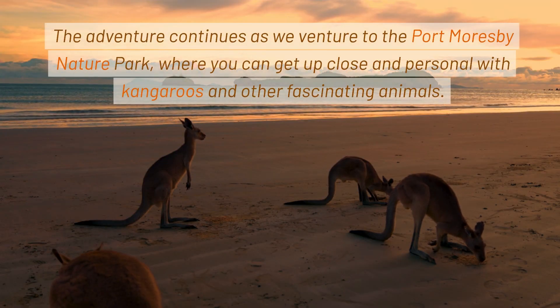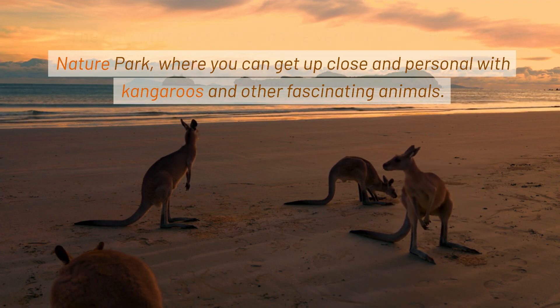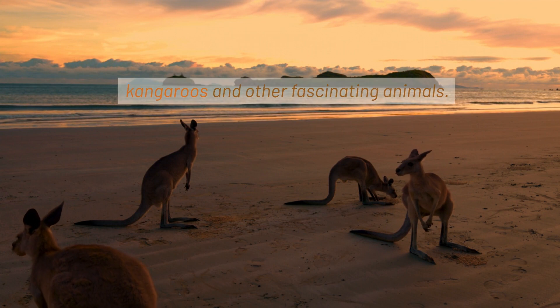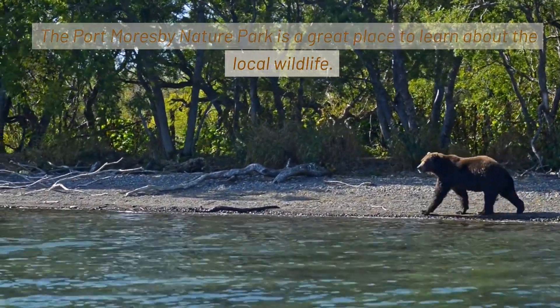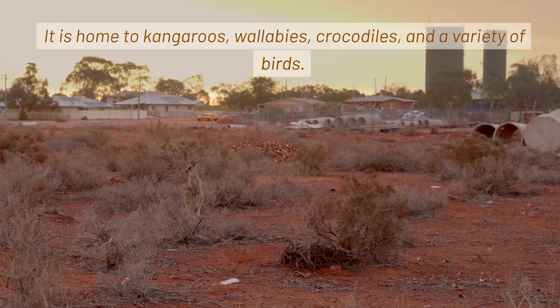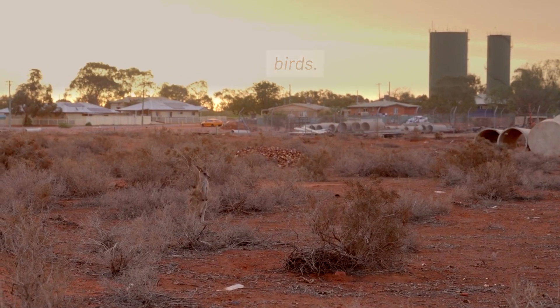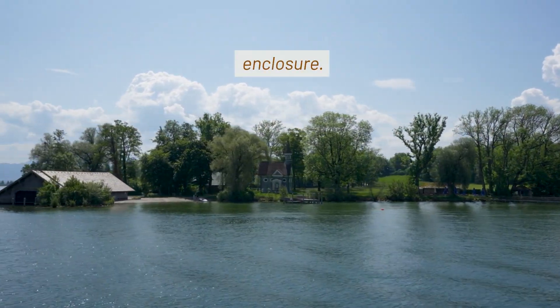The adventure continues as we venture to the Port Moresby Nature Park, where you can get up close and personal with kangaroos and other fascinating animals. The Port Moresby Nature Park is a great place to learn about the local wildlife. It is home to kangaroos, wallabies, crocodiles, and a variety of birds. You can also go for a boat ride on the lake or visit the butterfly enclosure.